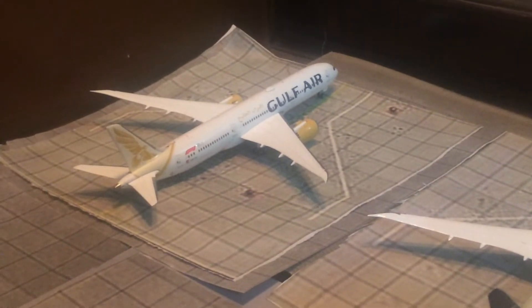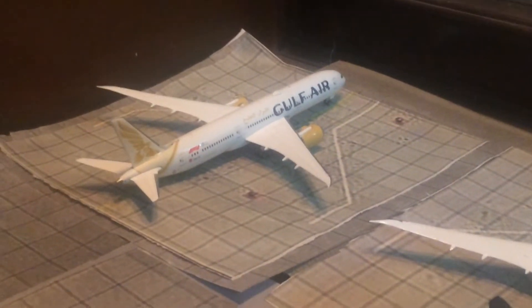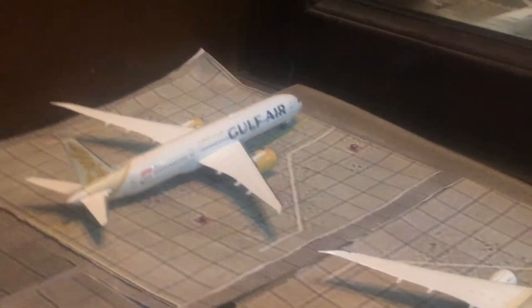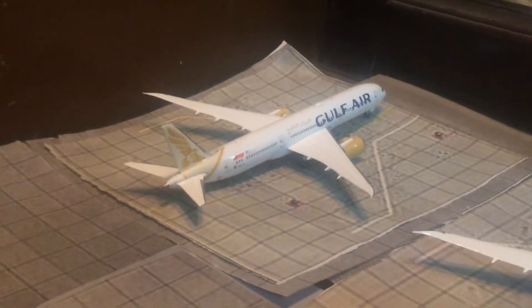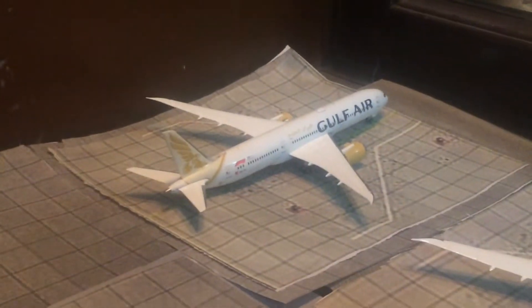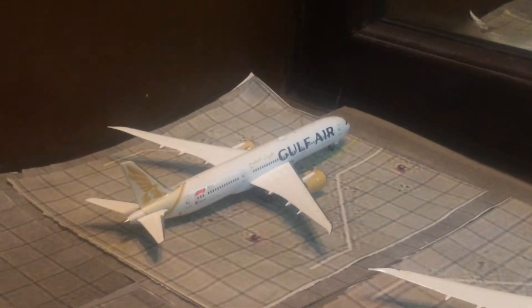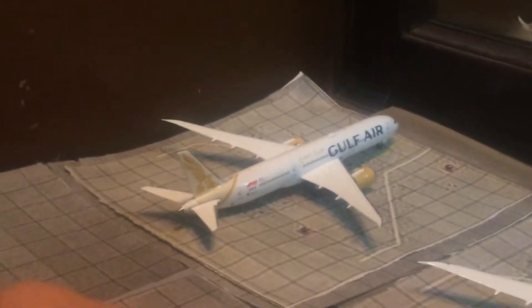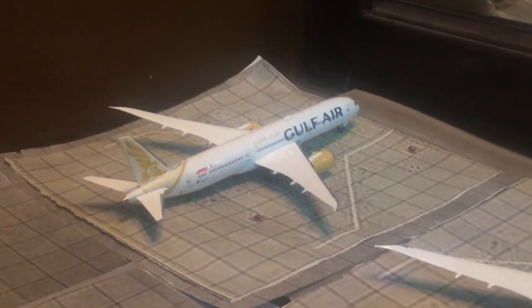Hey guys, welcome to another April update. Not really any changes with the terminal — I didn't get time due to test weeks and I wasn't really home for a long time. We have a new model today and I'm really happy to have it. You've already seen the review of this model — it's another Middle Eastern airline. If you haven't seen the review, it's not a Dreamliner, good news.